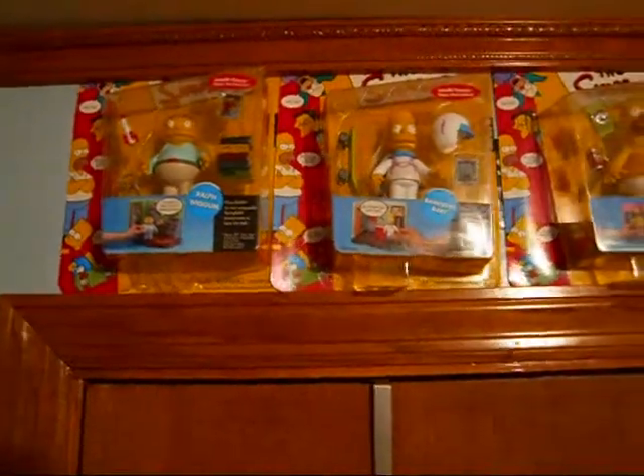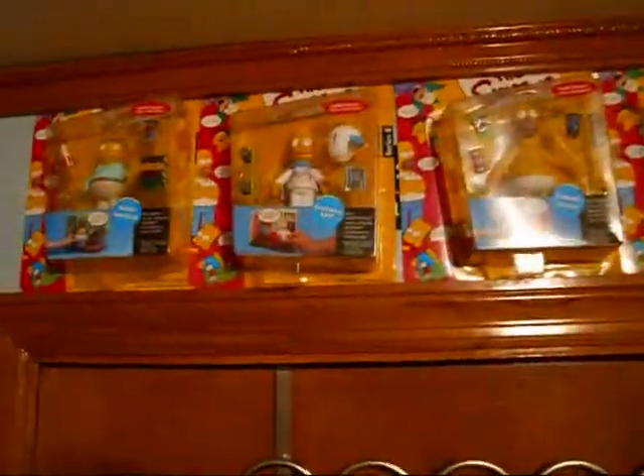What's up guys? I'm here with a tour of my room today. I just want to show you guys what my room looks like.